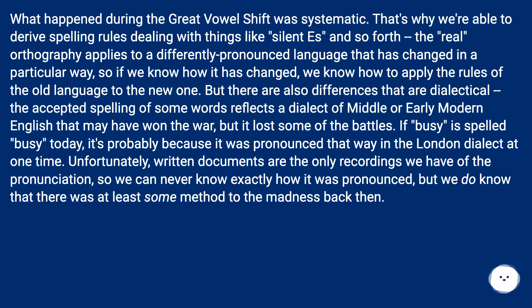But there are also differences that are dialectical. The accepted spelling of some words reflects a dialect of Middle or Early Modern English that may have won the war, but it lost some of the battles. If 'busy' is spelled 'busy' today, it's probably because it was pronounced that way in the London dialect at one time. Unfortunately, written documents are the only recordings we have of the pronunciation, so we can never know exactly how it was pronounced, but we do know that there was at least some method to the madness back then.